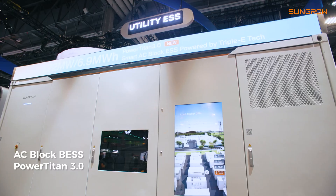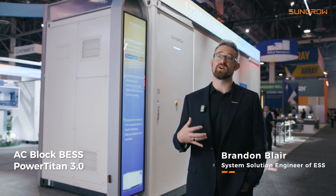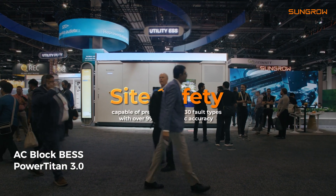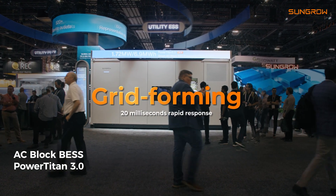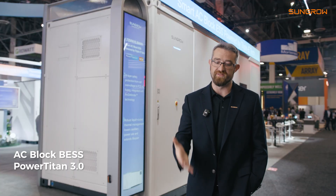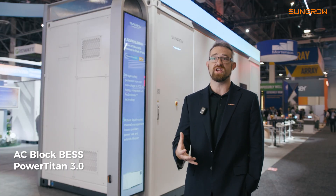Introducing the PowerTyton 3. The launch comes with years of product innovation, looking at energy density for the site level, looking at site safety, unlocking capabilities with microgrids, and faster grid-forming capabilities. The product is going to be deployed faster, more efficient, with less challenges.